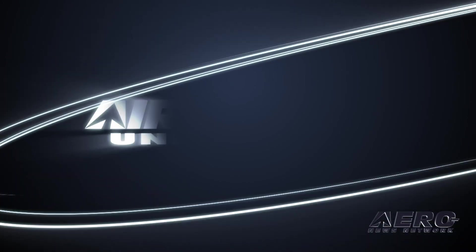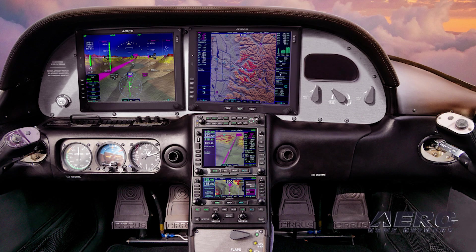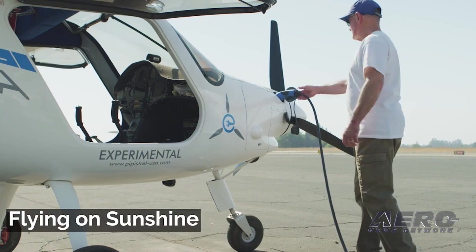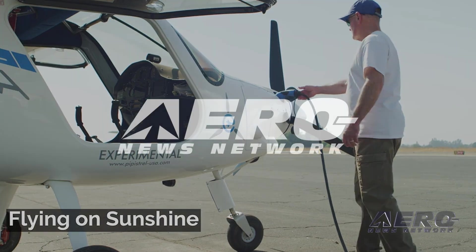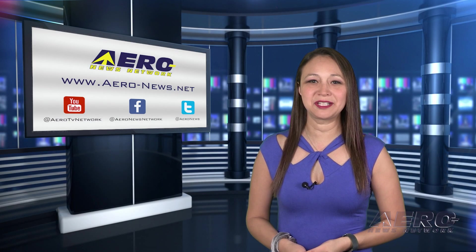Coming up on today's episode of Airborne Unlimited: Avidyne unveils Vantage flight display systems. Also, Textron decides Denali will be a Beechcraft, and a new world record for the longest e-flight in a production aircraft. Thank you for joining us. I'm your host, Kimberly Kay.